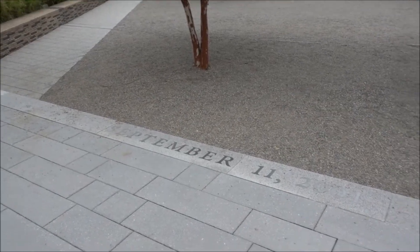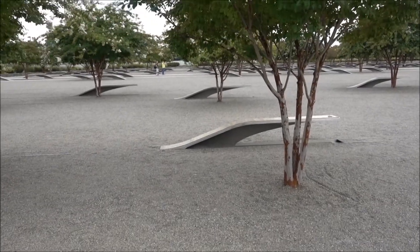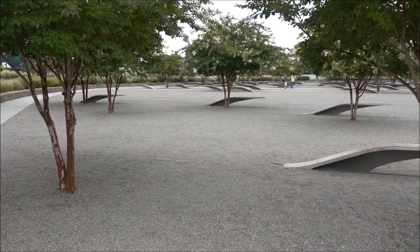This is the September 11th Memorial at the Pentagon, which is to my right. I'm not going to point the camera there deliberately — they don't like cameras around here.